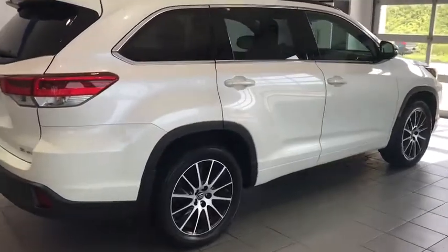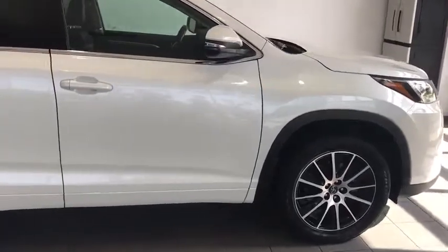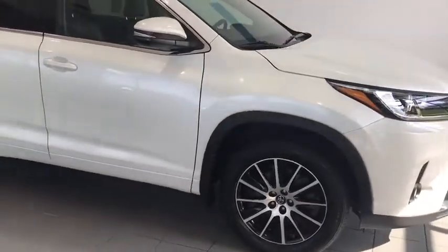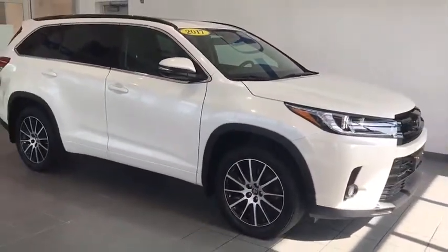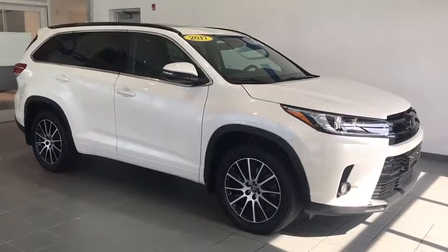Okay folks, today we have a 2017 Toyota Highlander SE. All-wheel drive, this vehicle is loaded. Nice white pearl coat metallic with the privacy glass in the back. This vehicle is super sleek.